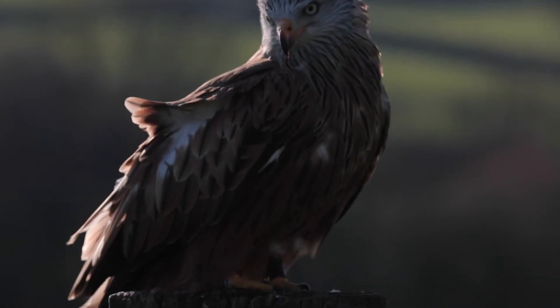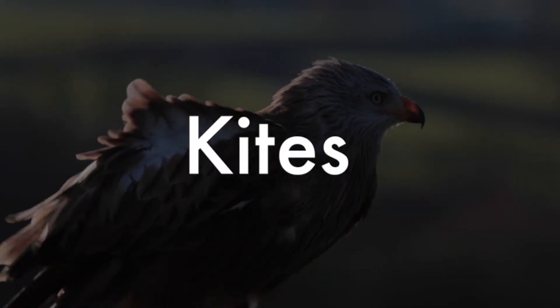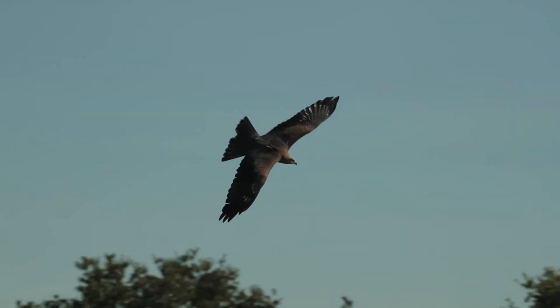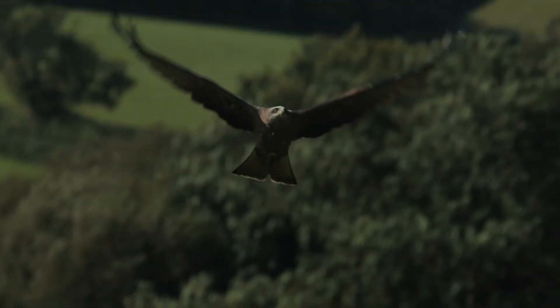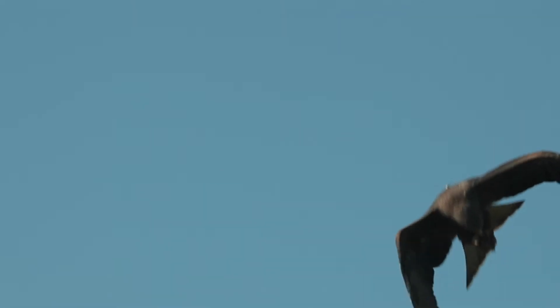The next group of birds we will look at are the kites. Kites are a medium-sized and very agile flyer. They have a forked tail which allows them to change directions suddenly, and kites are highly acrobatic and can catch their prey and eat it while still flying.